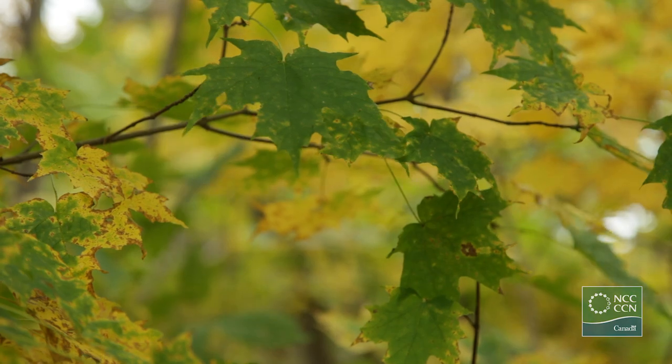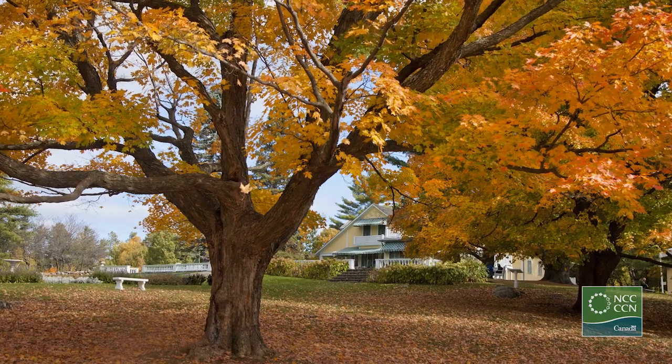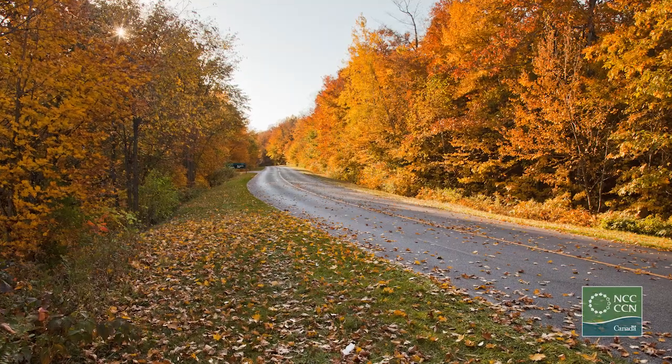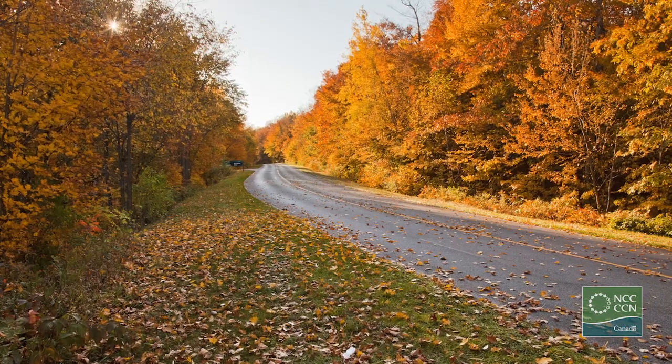Chlorophyll, which is a pigment that is flooding the leaves in summertime, gives them their green color. This chlorophyll is breaking down and going away. So whatever is left in the leaf will give a different color. Other pigments, such as xanthophylls and carotenes, will give the yellow and the orange that we see in this period of the season.